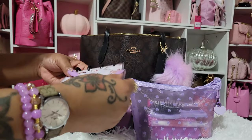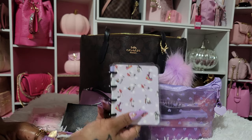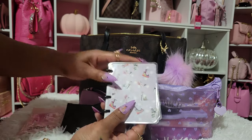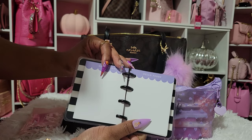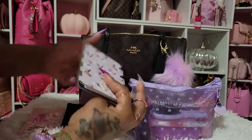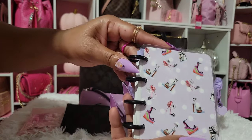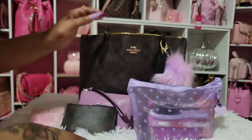Then I have my little notebook from Happy Planner. I believe I got this from Hobby Lobby — it's just a little notebook. You just write your notes and your lists and stuff in there. And it has little heels on it — they're so cute.